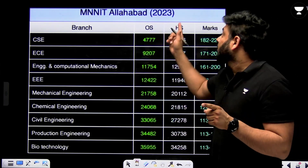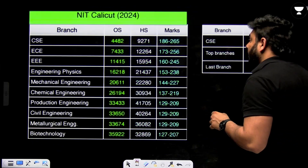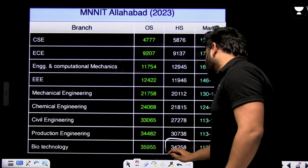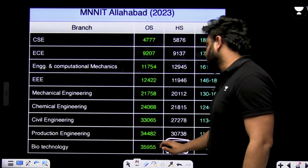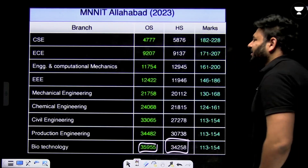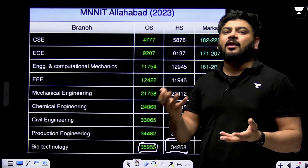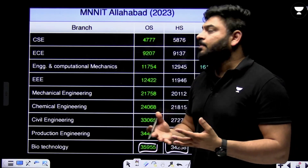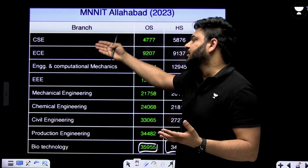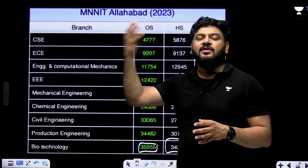For MNNIT Allahabad 2023 data, a similar number of branches are available. The last branch for home state closed around rank 35,000 and for other state also around 35,000. This is because Biotechnology is the branch that most students do not opt for — they usually follow CSE, ECE, Mechanical, and Chemical engineering when considering future options.